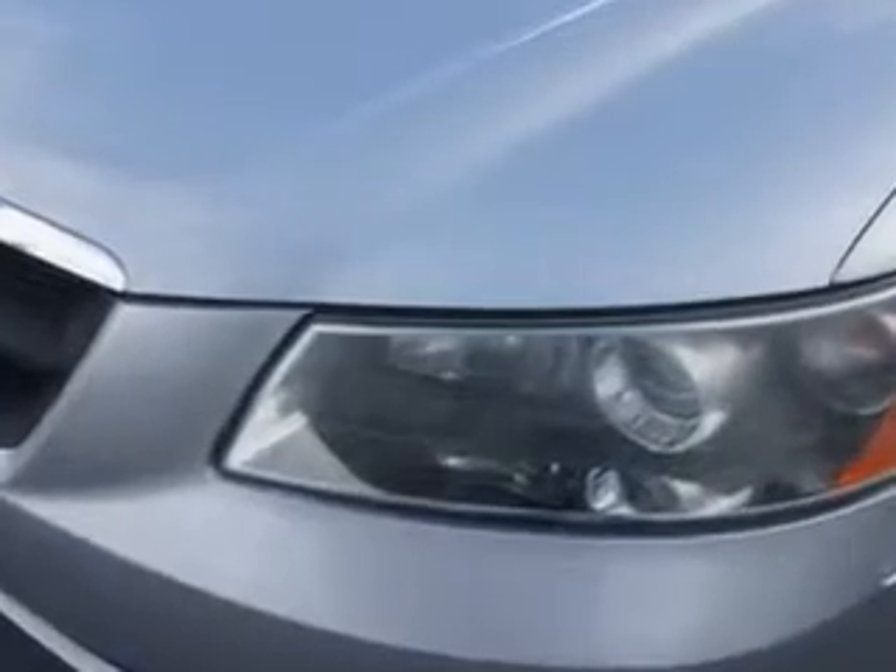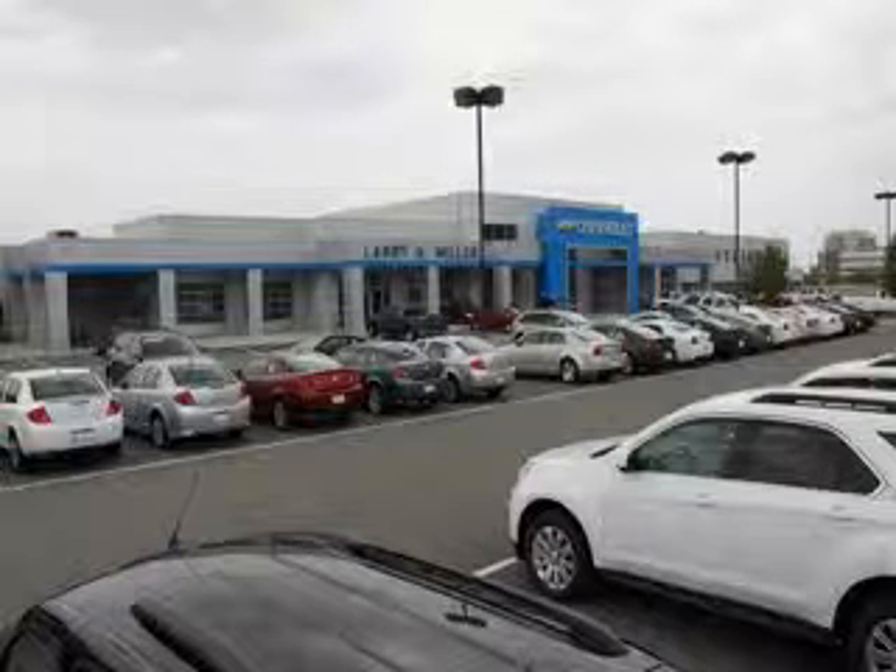Enjoy the drive and have peace of mind in this 06 Hyundai Sonata. See us at Larry H. Miller Chevrolet of Murray today. Please contact us today or visit our site at LarryHMillerChevrolet.com. We look forward to seeing you soon.